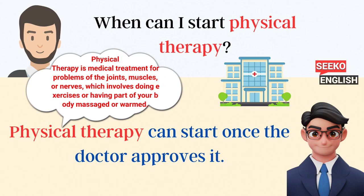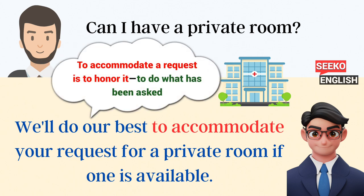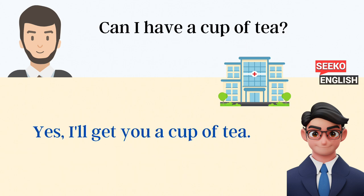Can I have a private room? We'll do our best to accommodate your requests for a private room if one is available. How do I get a copy of my medical records? You can request a copy of your medical records from the hospital's medical records department. Can I have a cup of tea? Yes, I'll get you a cup of tea.